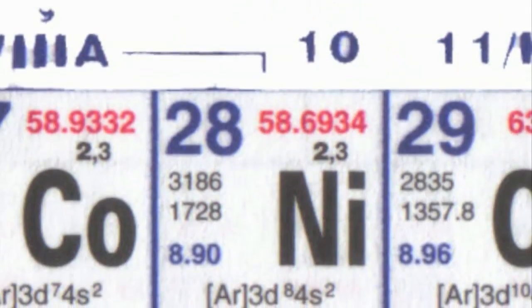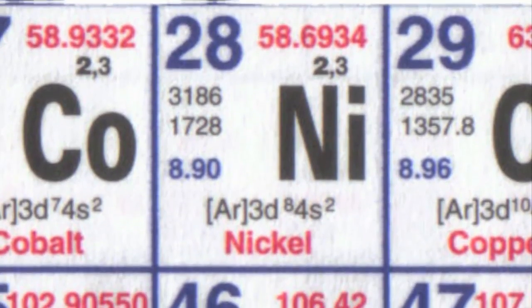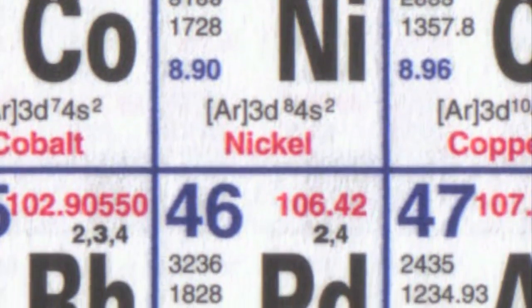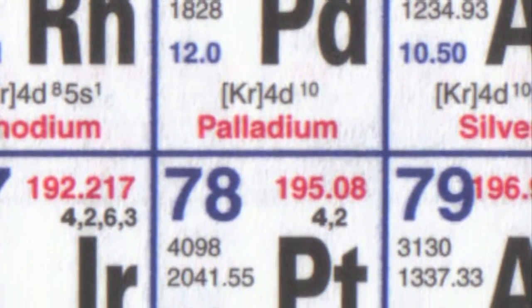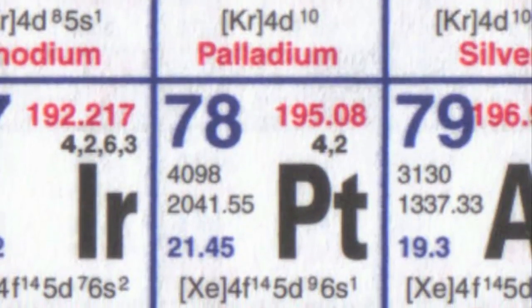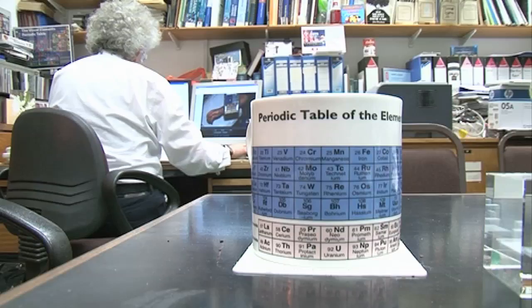White gold is an alloy — a mixture of gold with another metal. Depending on how rich you are, you can choose different elements from Group 8 of the periodic table. The cheapest form of white gold uses nickel, near the top of the group. But increasingly expensively, you can use palladium or platinum. I suspect in Kate Middleton's engagement ring it's platinum, because it makes it feel heavier and chunkier — platinum is so dense.